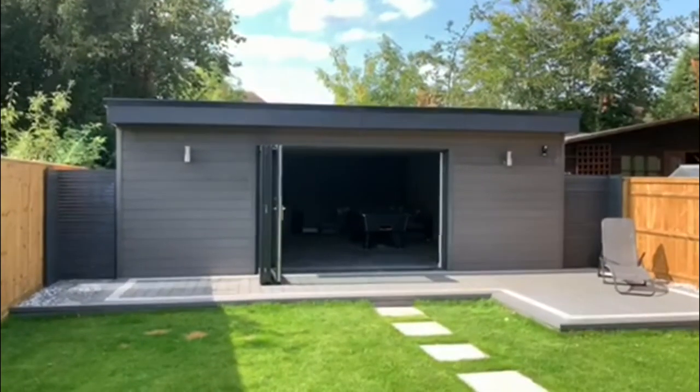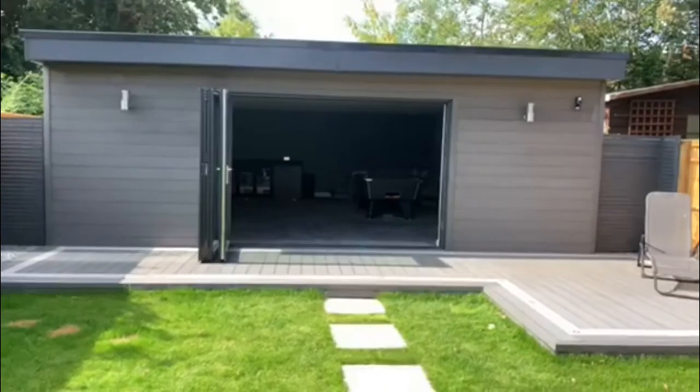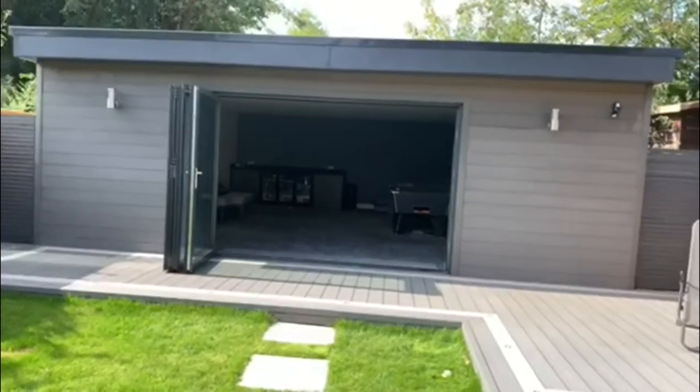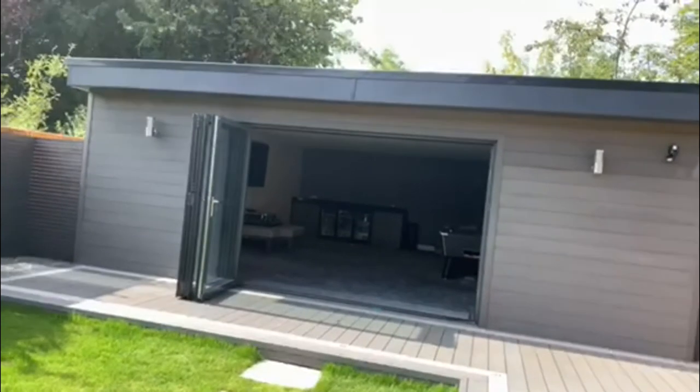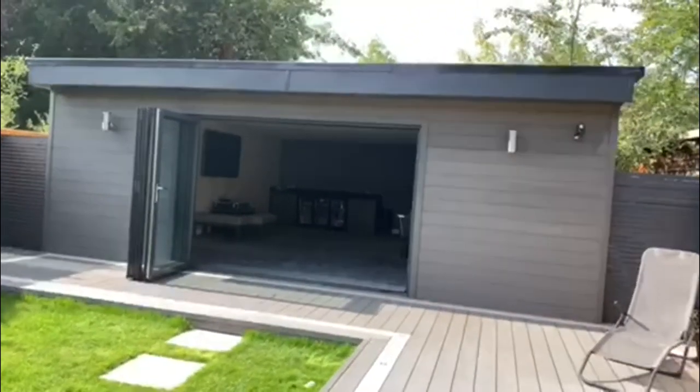So if a garden room like this one interests you at all, feel free to contact us and we'll pop over and see what we can do with your outdoor space. Thank you.